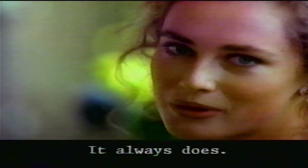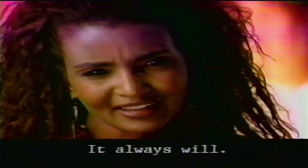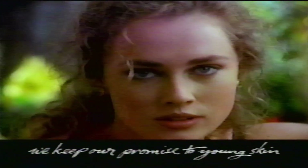It's important to keep your promises. Always. All over the world. If we promise it gives skin incredible moisture replenishment, if we promise smoothing of tiny lines, if we promise it works like young skin's fluid, sinking in instantly — for a young radiance — it has to. Oil of Olay. Twice a day, all around the world, we keep our promise to young skin.